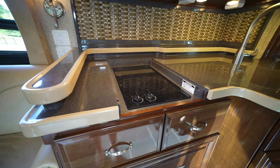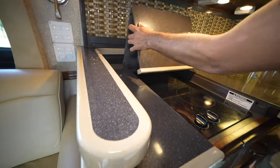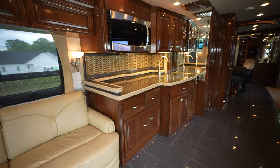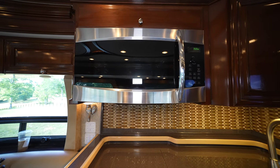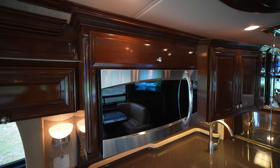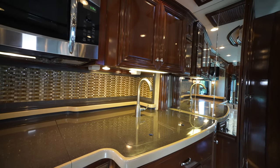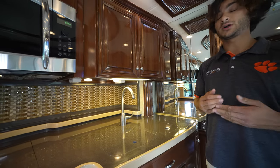Up above is an Advantum microwave convection oven. The wood trim continues purposefully around the corner and down the slide-out, giving the galley its own distinct feeling and showcasing Newmar's attention to detail. The woodwork is exceptional — they didn't slack anywhere.